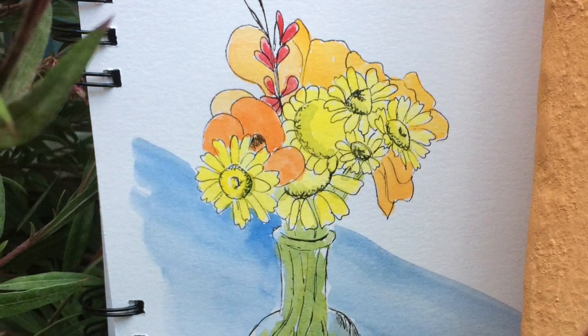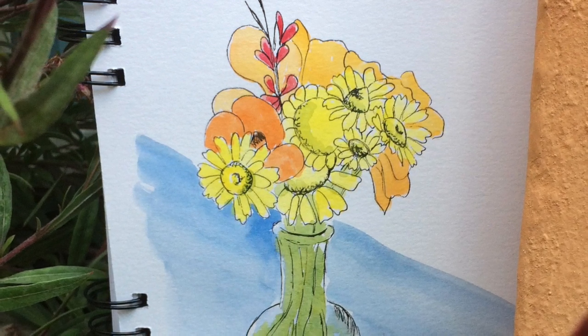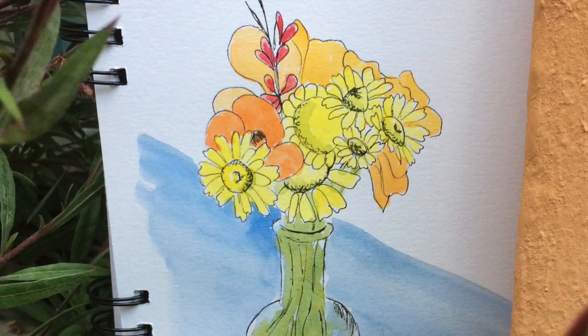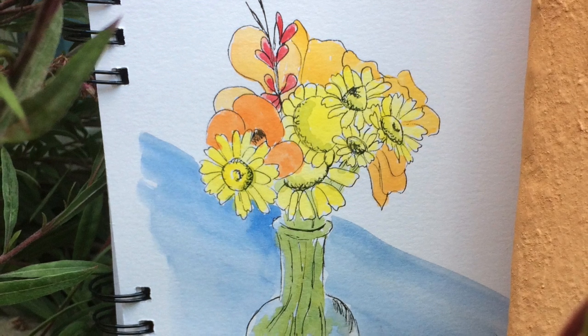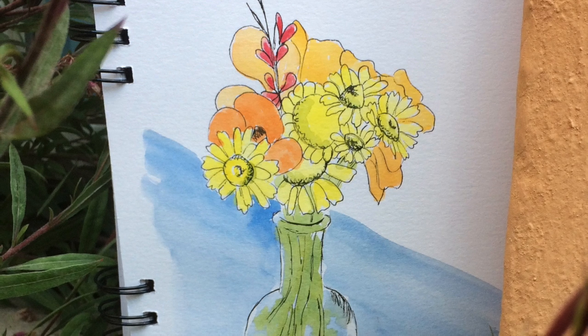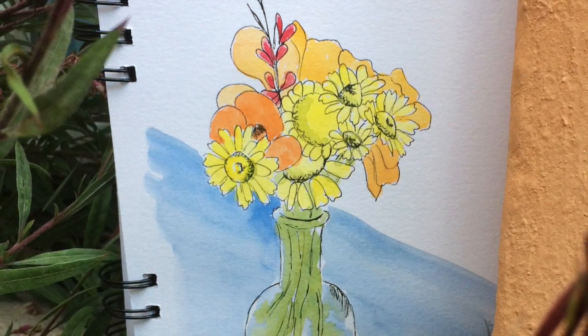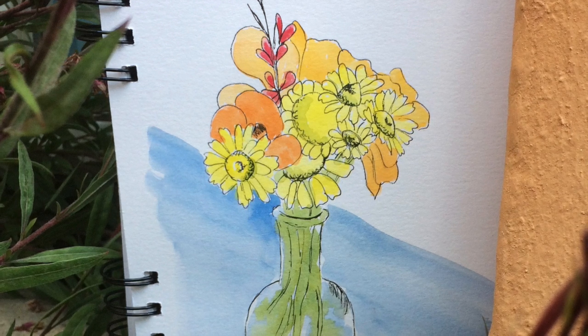So when we got back to Blossom Terrace, there was a bunch of flowers in a little jug on our table outside. We ate our tea at the table outside and were looking at these lovely flowers from the owner's garden. So I decided to sketch them — managed to get a painting done that day.